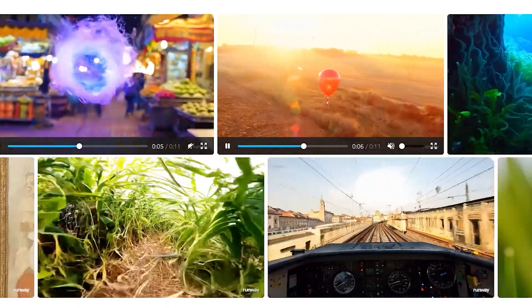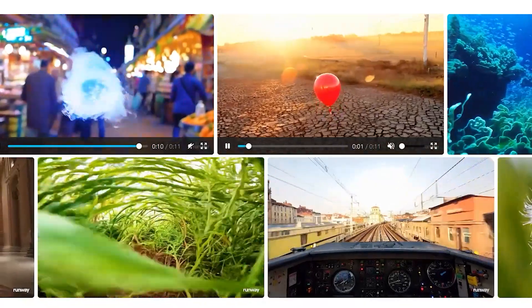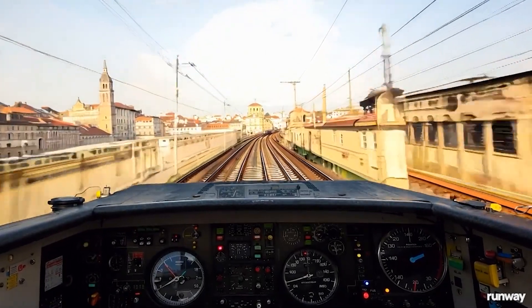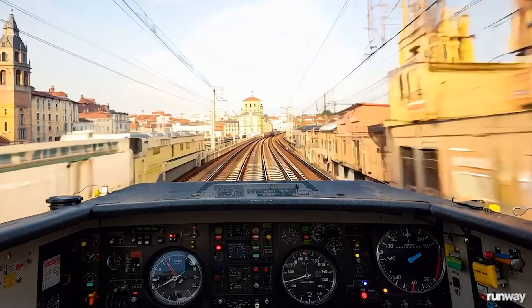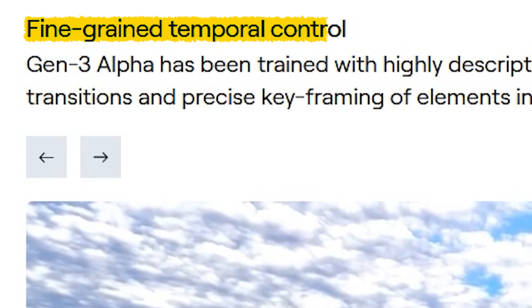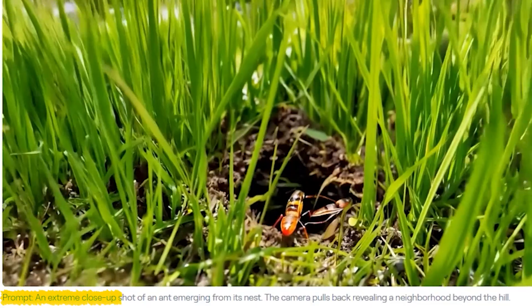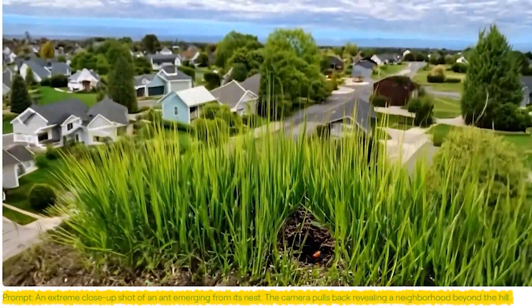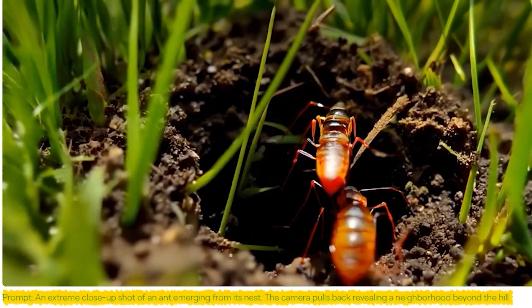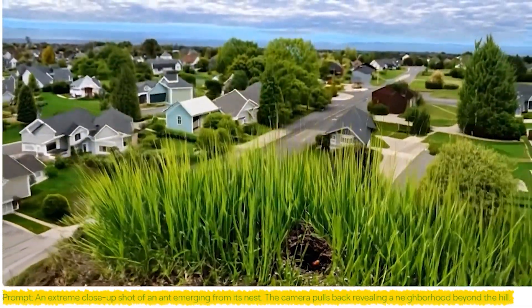It seems like whoever trained Gen3 Alpha did it with very detailed and carefully timed captions. This allows for creative transitions that are incredibly smooth and realistic, just like the video that shows a first-person view from inside the cab of a train speeding through an old European city. One really amazing feature is fine-grained temporal control. The prompt here is an extreme close-up shot of an ant emerging from its nest. The camera pulls back, revealing a neighborhood beyond the hill, showing a strong wide world by zooming out from a macro view very smoothly.